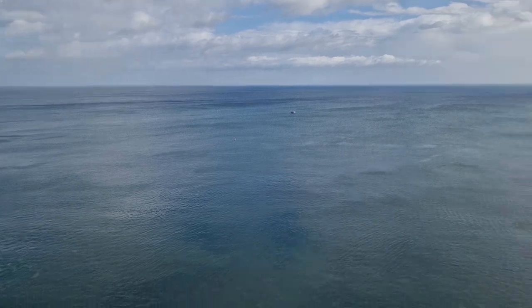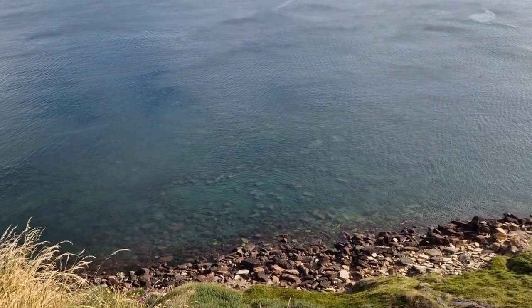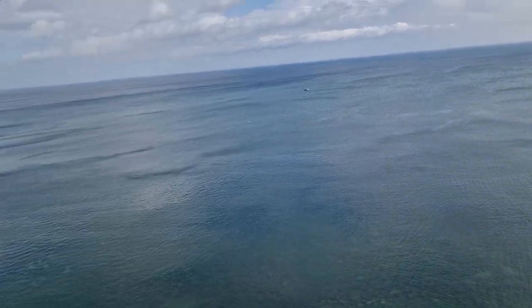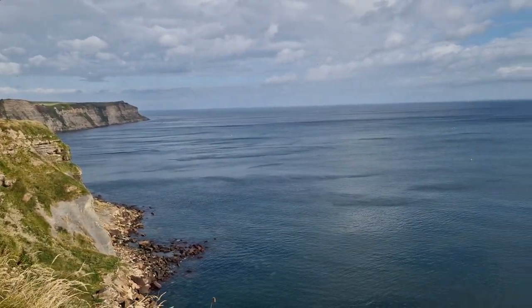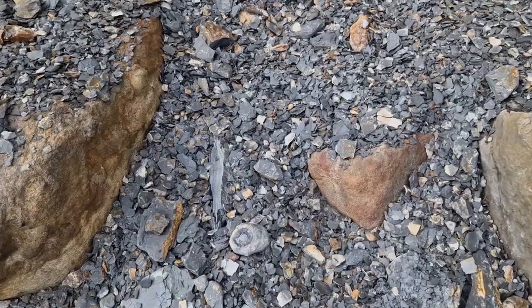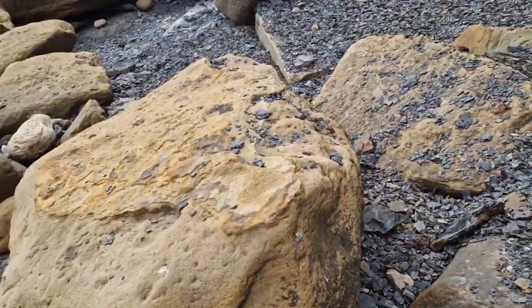The water is crystal clear - you can see all the way down to the bottom, quite far out as well. Very, very flat calm sea today, a little bit of moisture in the air. Should be good. Now we're down on the beach, looking through the scree piles. Good one there - maybe confined.